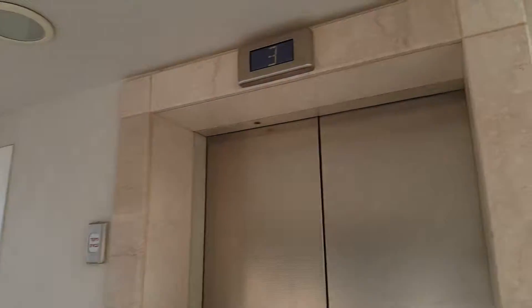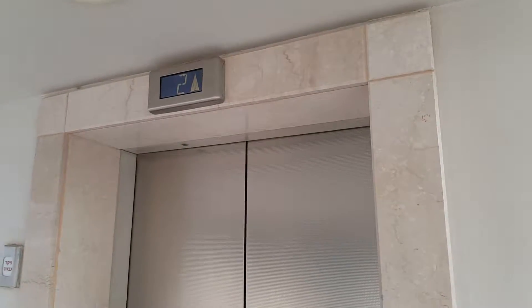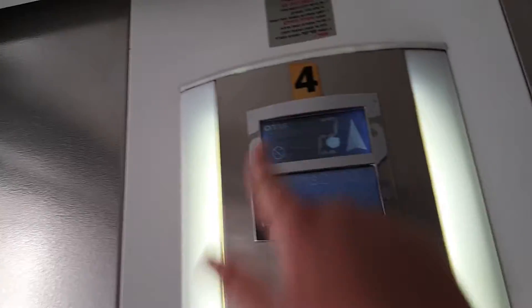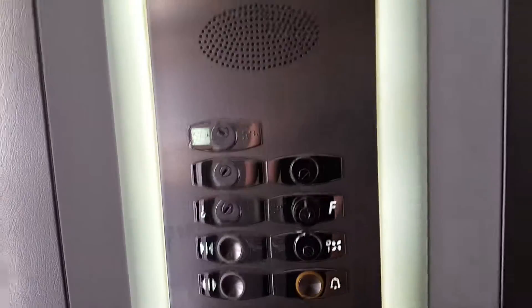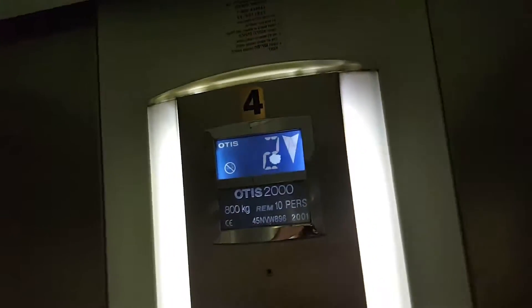I figured out that the elevator I filmed is an Otis 2000, and it has this silver cab — it's elevator number seven. I think this one also has it. Yeah, this one also has silver cab, and this one is four. So what is elevator number five and elevator number six? Good question right there.